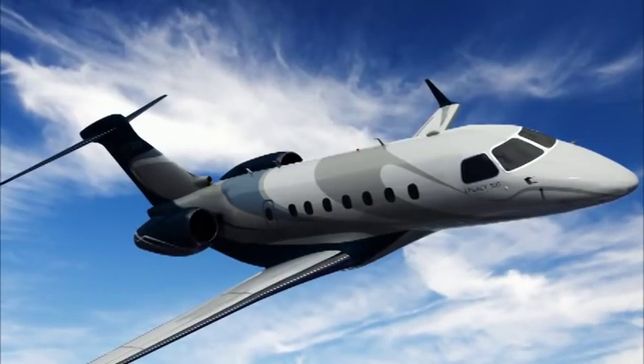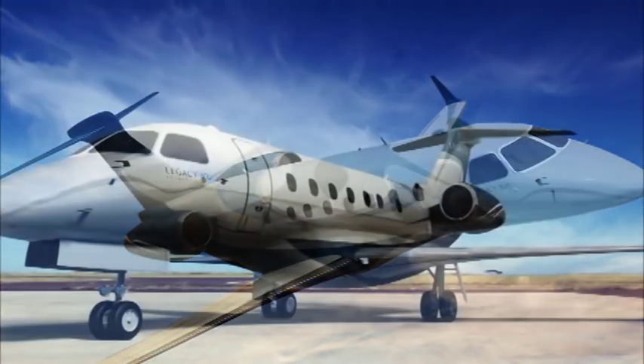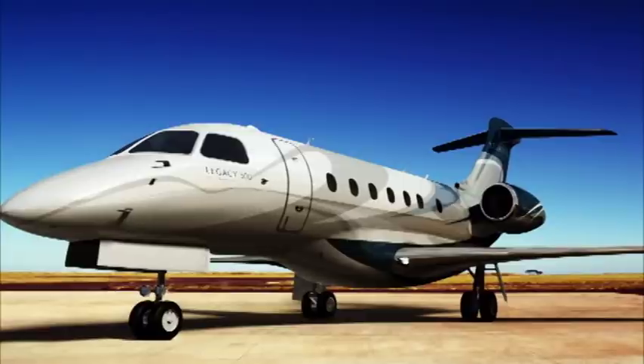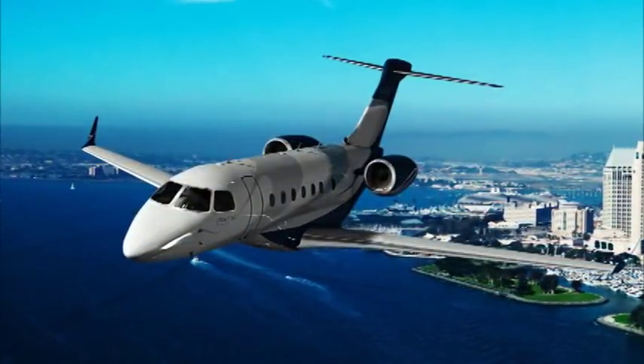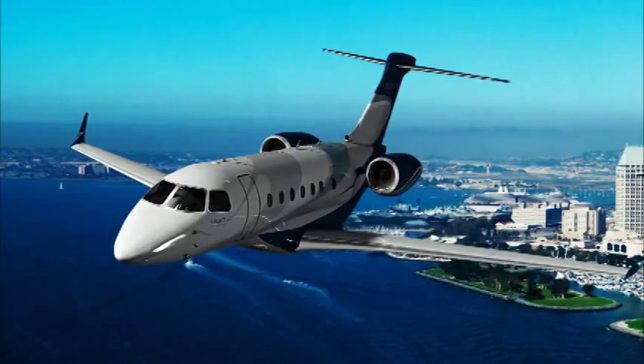Our Legacy 500 is an executive jet designed with a seating configuration for 8 to 12 passengers plus two crew members, with an autonomy of 2,800 nautical miles and a high-speed cruise of Mach 0.82. It uses more than 50 embedded computers, including avionics, flight controls, power plant, and displays, among others, for monitoring, control, and entertainment.